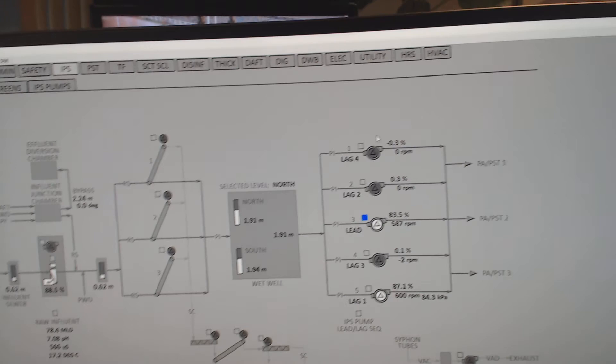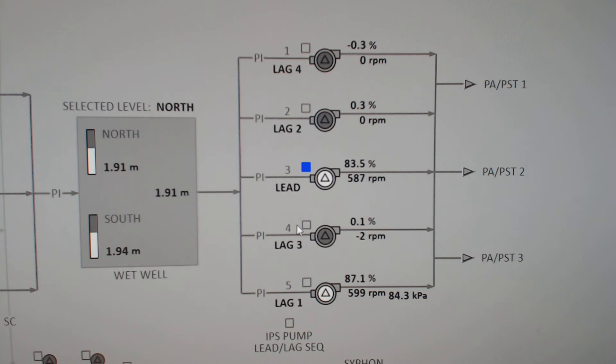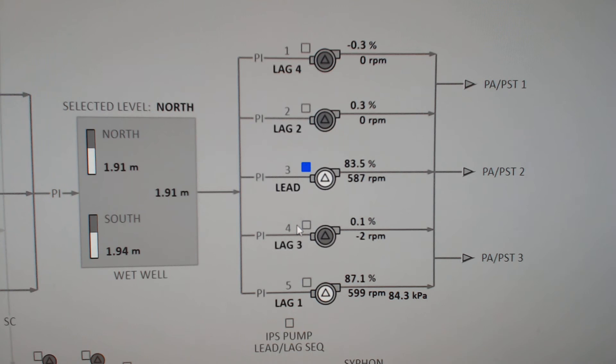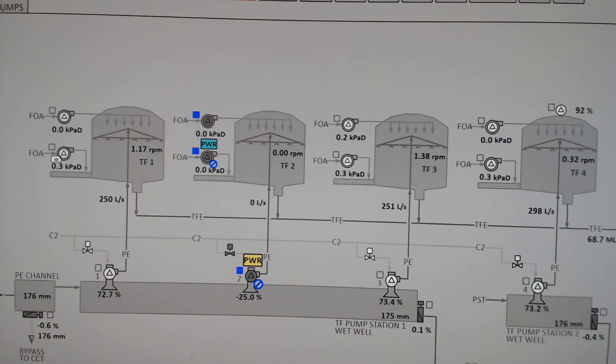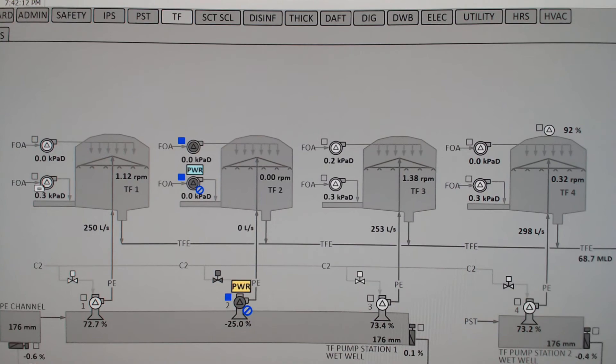Here's our influent pump station: one, two, three, four, five pumps — main raw sewage lift pumps — and only two are running right now. We have backups and redundant systems. On the trickle filter page, we have four large trickle filters, but one is out of service being maintained. We have redundant process units.